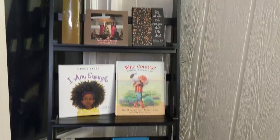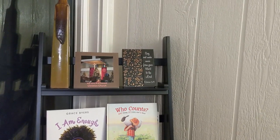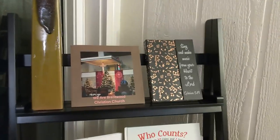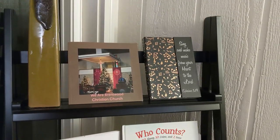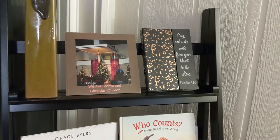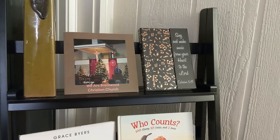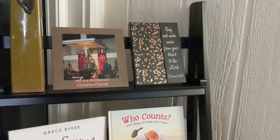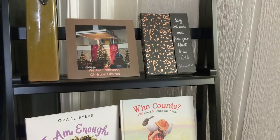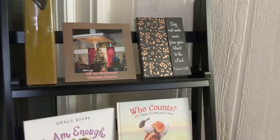Up here on the top shelf I have a little book that was made for me by Sue Navatt. Sue and Susan gave it to me for Christmas a couple of years ago, and it's pictures of our kids at Brentwood Christian Church. I treasure that book, and it's a way that I can be remembering those I'm not able to physically gather with while I am in this space.